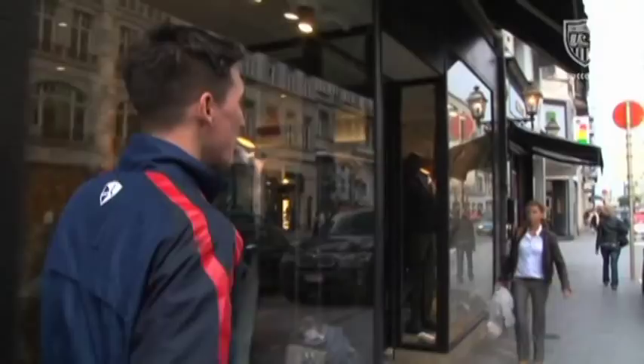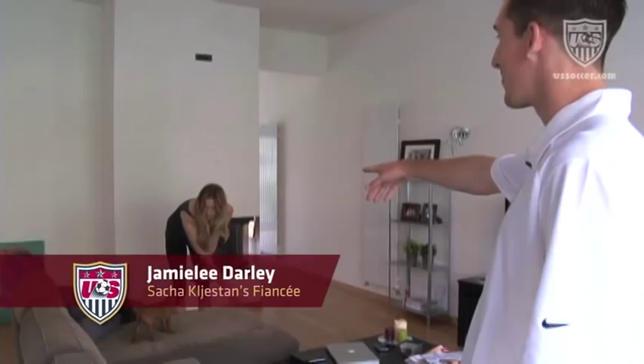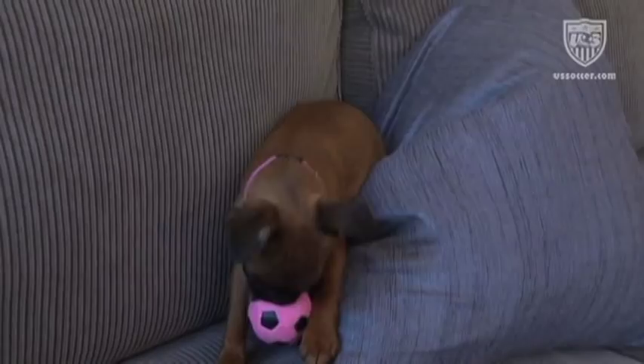I'm gonna give you guys a quick look around the apartment so you can see how I live. This is my fiancée Jamie Lee and our little alien Penny — we just got her a week ago, so she's full of energy and going crazy. The dog is multilingual, that's for sure.